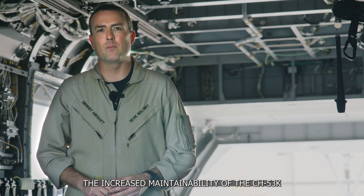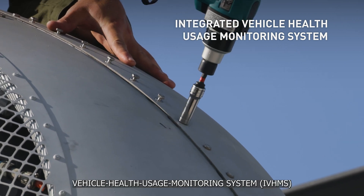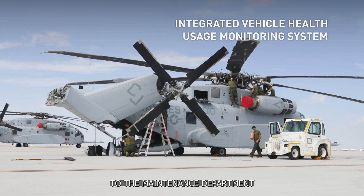The increased maintainability of the 53K comes largely from all the sensors on the aircraft. They feed into the integrated vehicle health usage monitoring system, which provides increased awareness to the maintenance department.